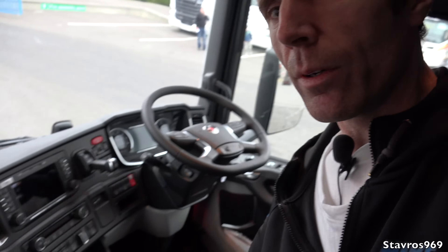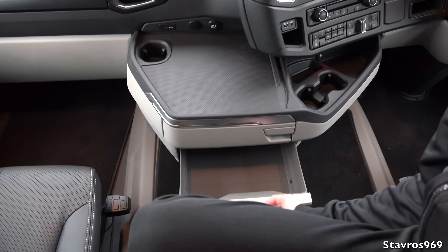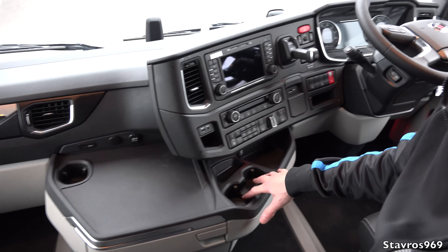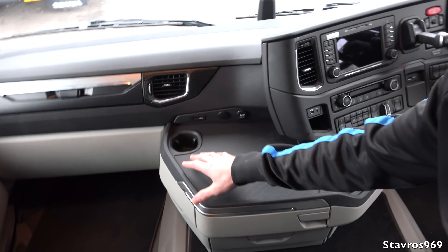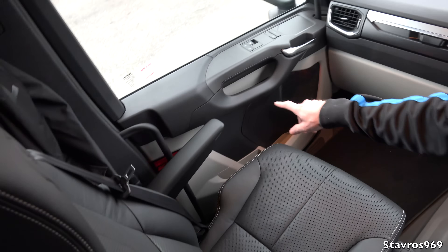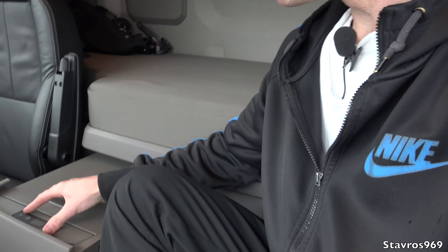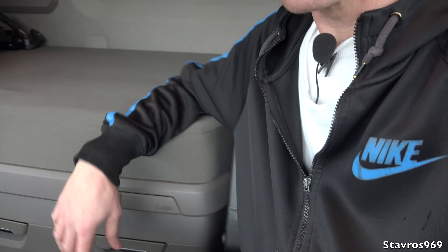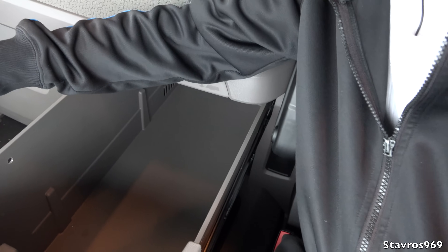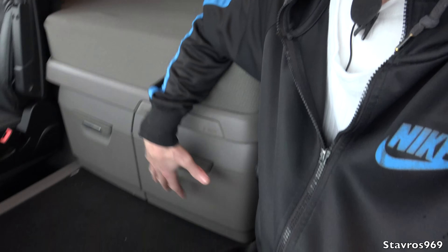We have two slide-out drawers, two cup holders, and storage in several spots, plus a cup holder and storage on the side, with door pockets also providing storage. Swinging around to the fridge — this model does have a fridge on this side, a nice sizable one. On the other side there's a storage compartment, though you can opt to have that as a fridge as well. On this particular model you get your storage compartment and a fridge.